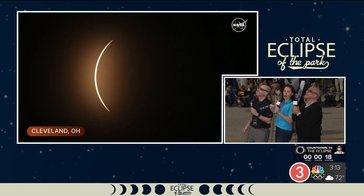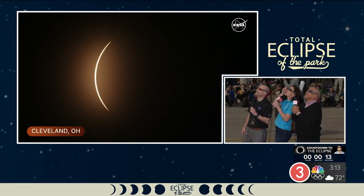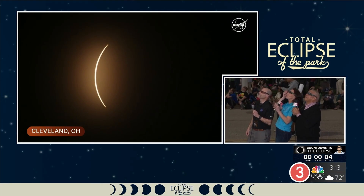This is the most painful part of the whole process — this wait. It's 3:13, and we are getting totality just southwest of Cleveland. Totality has begun in Mansfield; we are seconds away from it here in downtown Cleveland.